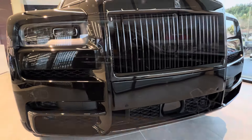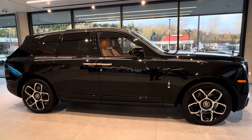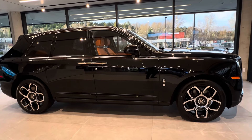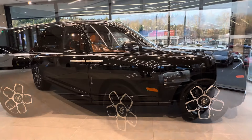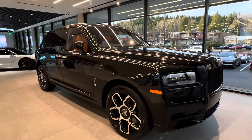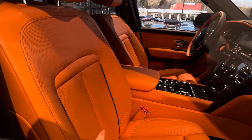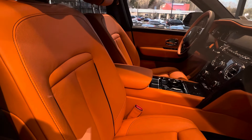On the exterior of this Black Badge you get aero inserts, black dark chrome Spirit of Ecstasy, a dark exterior package, and a black exterior stainless steel package. What's really cool is the technical carbon thread plates surrounding the car. This Black Badge is paired with a Mandarin interior color, which is like orange, and I think this is one of the most beautiful color combinations.